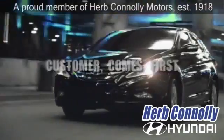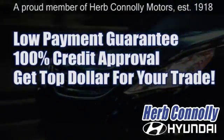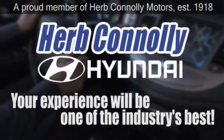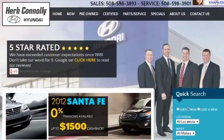At Herb Connolly Hyundai, the customer always comes first. Take advantage of our low-payment guarantee and 100% credit approval today. We're paying top dollar for your trade, too. So whether you visit a Herb Connolly store for sales, service, or parts, your experience will be one of the industry's best. We're five-star rated — just Google us.